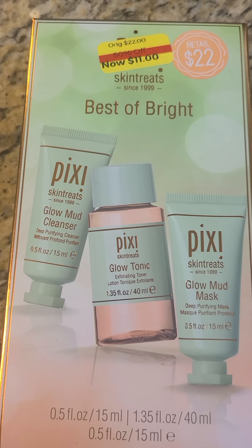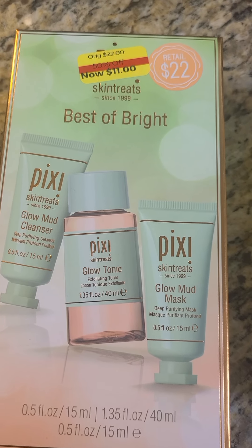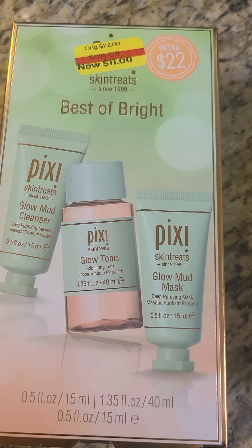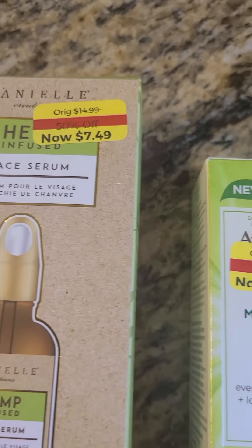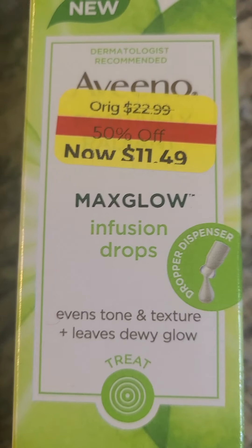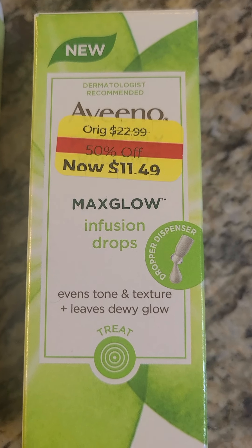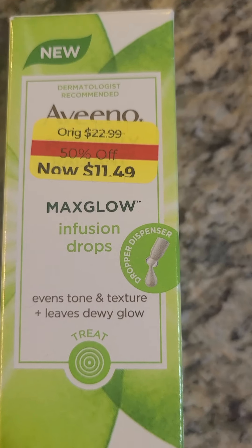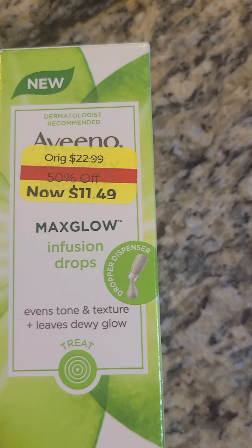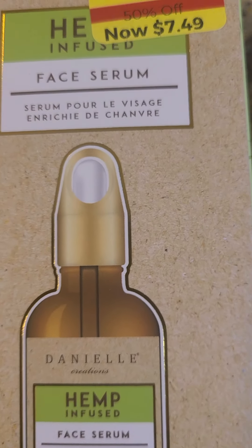This is from Kohl's. This is called Earth Therapeutics, which is also a good brand. I don't recommend all these things blindly, but every skin type is different so I recommend you explore. I don't have any sponsorship, so I am not bound to anything.